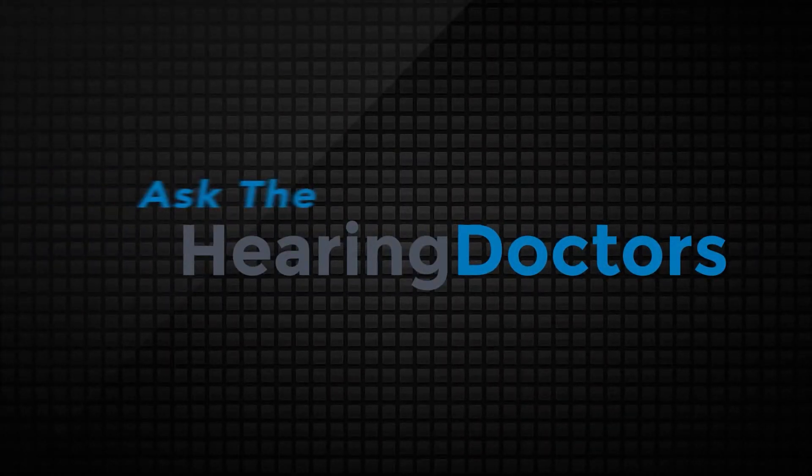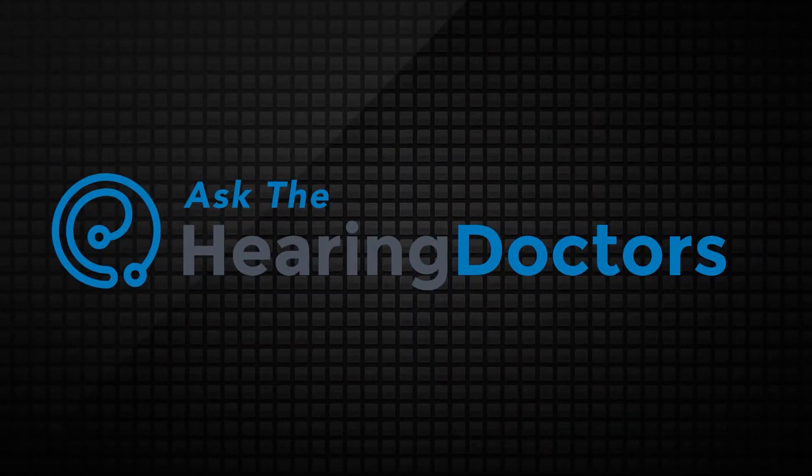What do your ears have to do with balance? That's our topic today on Ask the Hearing Doctors. I'm Dr. Ashley Wilcox, audiologist at Hearing Doctors, the Washington metropolitan area's highest rated audiology practice with over 1,500 five-star reviews.